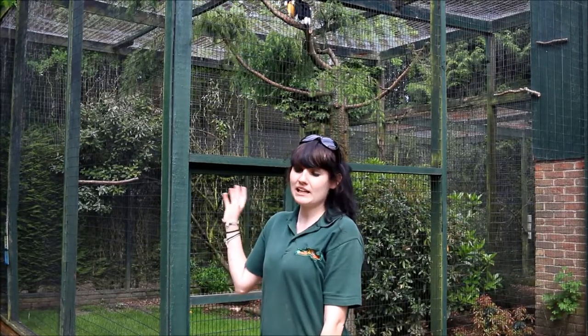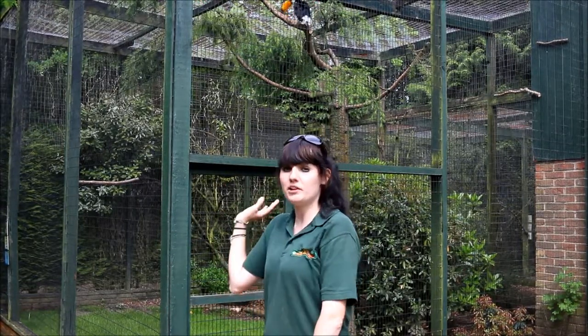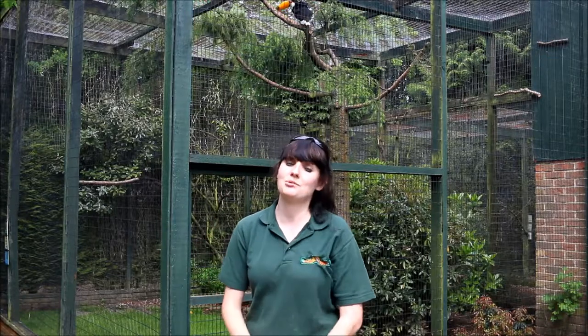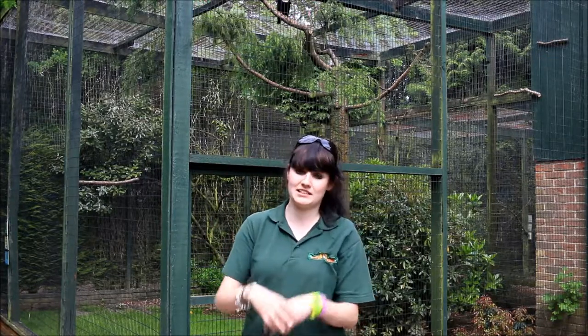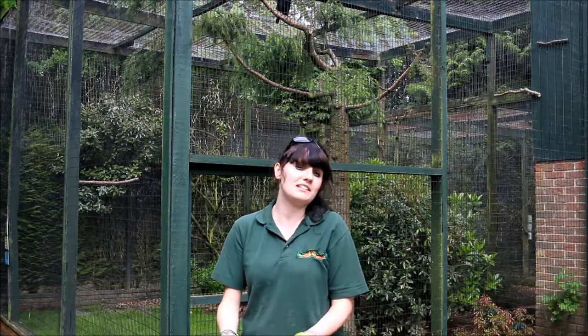So even though they look really similar, the toco toucans, which are just behind me, aren't as closely related to hornbills as you might think. They've just evolved the same method and that same really large beak that they use to catch their food, because they're eating similar things.